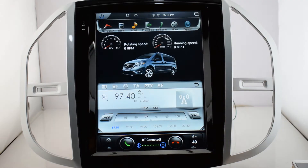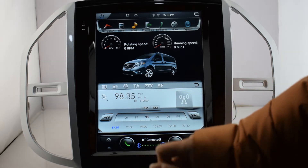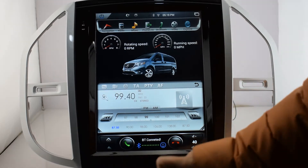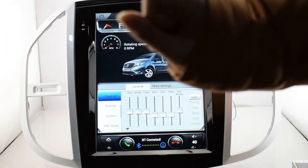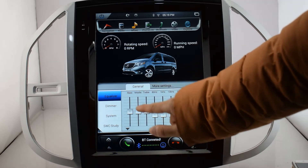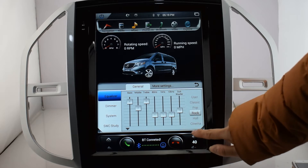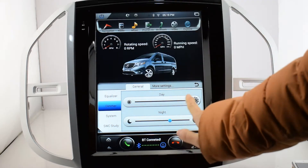Radio. It's automatically searching for the next program. You can change the mode here — colider, user, classic, pop, rock, or cinema. You can also change the dimmer.